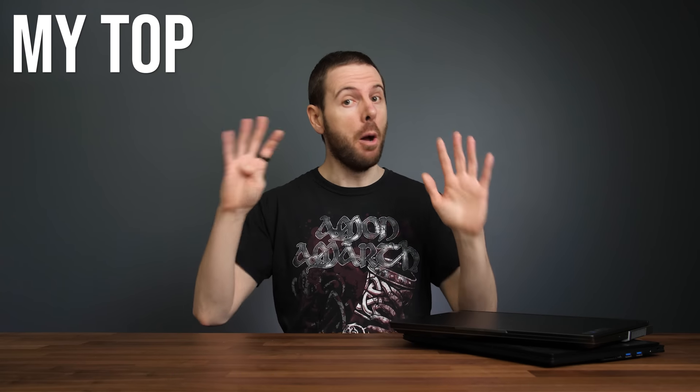These are my top 9 tips to improve your gaming laptop that you need to know about. And you don't want to miss the secret 10th tip at the end.